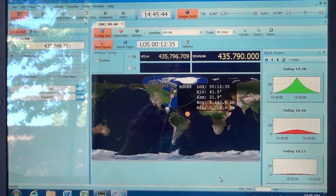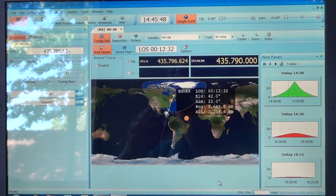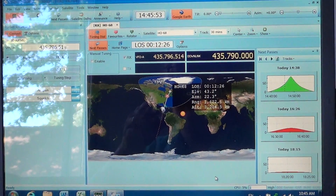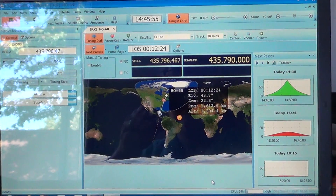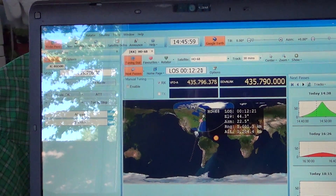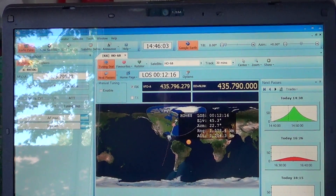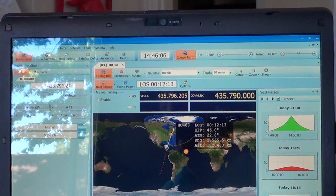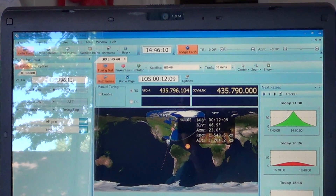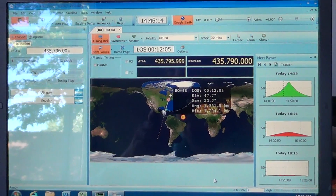So HOPE, or XW-1 as it's sometimes known, is an amateur radio satellite orbiting Earth. If you're wondering what the CW signal is sending - not too much. It's sending its ID and the state of its internal batteries, and that's about it.